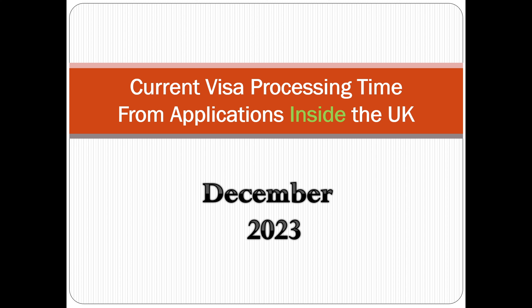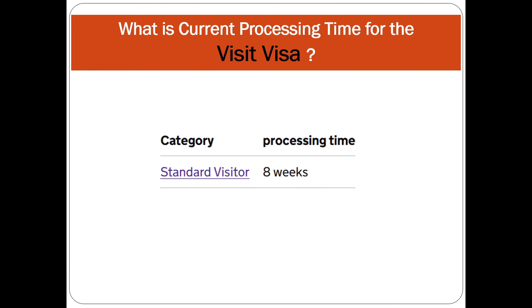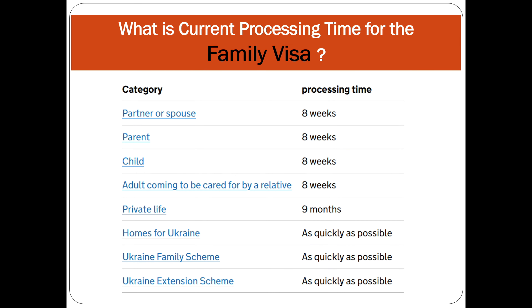Now let's discuss processing times for applications made from inside the UK for December 2023. Visitor visa is eight weeks. Study visa is eight weeks and child visa is also eight weeks. For partner or spouse, parent, child, and adult coming to be cared for by a relative — it's all eight weeks.